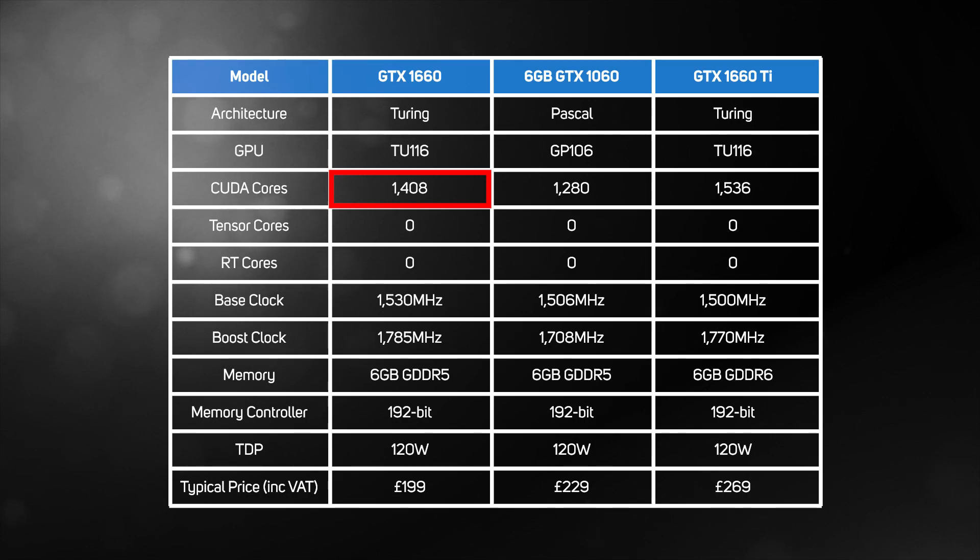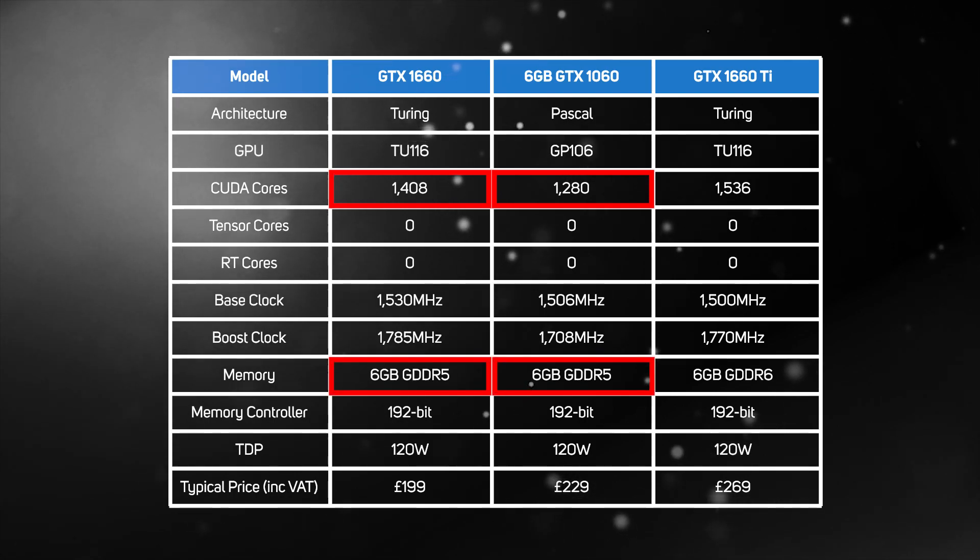As the table below shows, this is a fair amount more CUDA cores than the 6GB version of the aging GTX 1060. And as both GPUs are accompanied by the same amount of memory, the new GTX 1660 should be a fair bit faster.